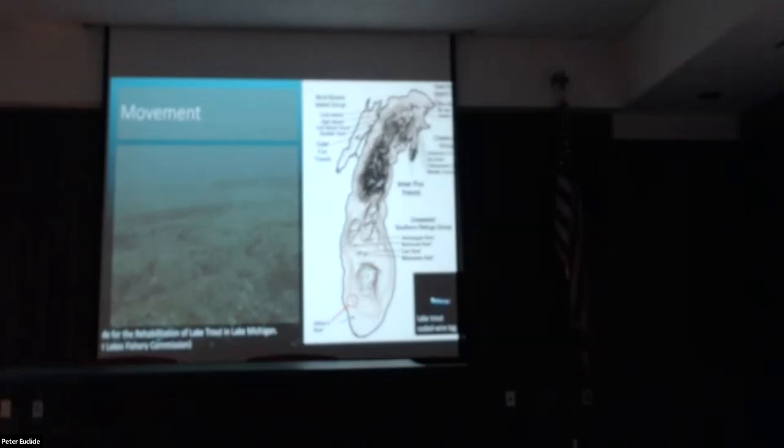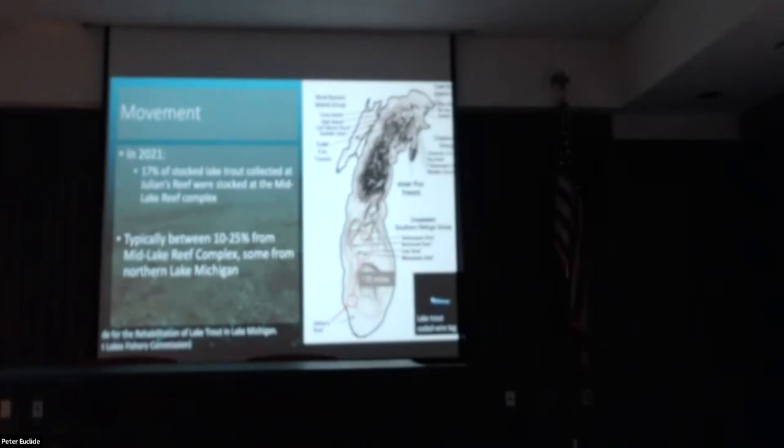We now know roughly to what degree lake trout move around. During our fall 2021 survey at Julian's Reef, 17 of the stocked lake trout we collected were actually stocked at the mid-lake reef complex — a distance of about 70 miles. Over the last several years, somewhere between 10 and 25 percent of stocked lake trout we collect in Illinois were stocked at the mid-lake reef complex or even further up in northern Lake Michigan.